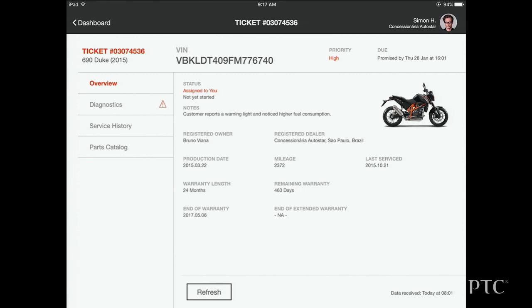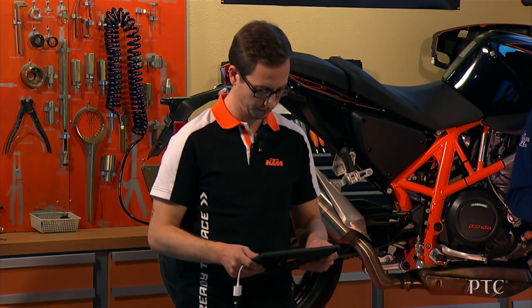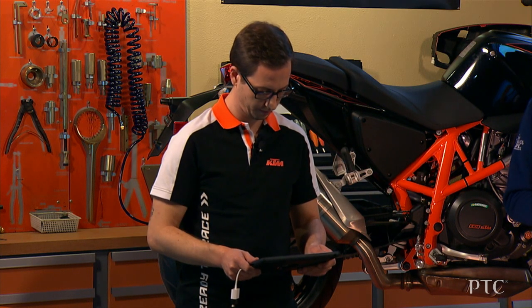Here we see detailed information about the bike. The customer reports a warning light and noticed higher fuel consumption. Normally, a technician would rely on his experience and diagnose based on what the customer told him and refer to the manual.